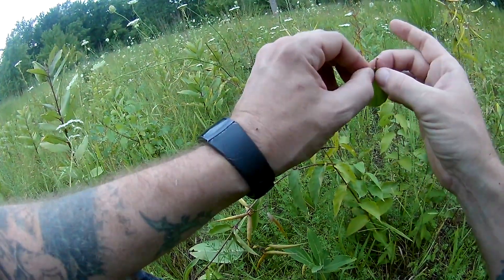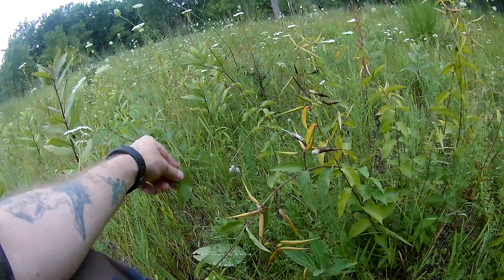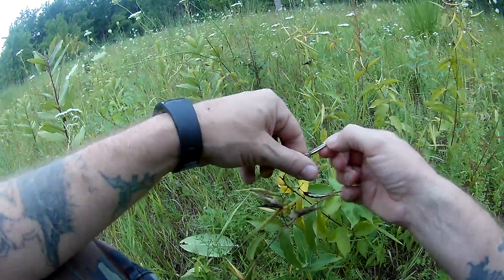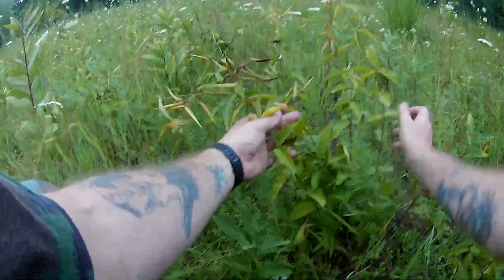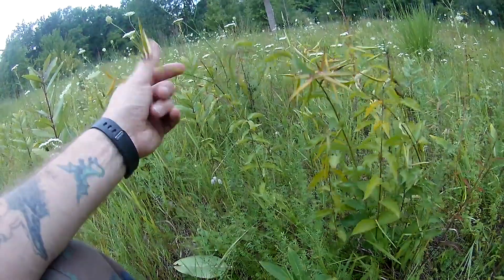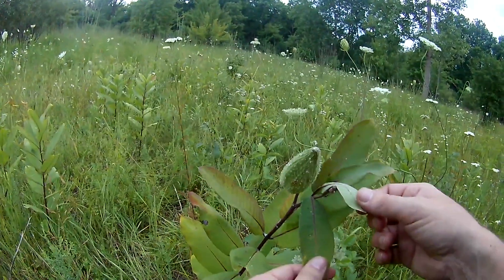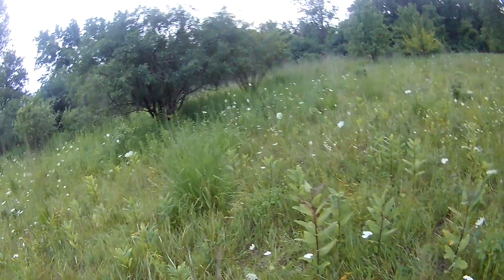Now the dogbane normally does have a bit of a milky sap similar to milkweed, and I think it might possibly be a sort of latex. But it is a little late in the year and you can see the seed pods are blowing open, so it's kind of dried out right now. This is mildly toxic to people — it will give you a stomach ache, diarrhea, upset stomach, possibly make you throw up. If you're allergic to latex you don't want any part of this. Milkweed here, if prepared right, is edible and won't bother you, other than if you eat too much and you're not used to it, it might cause a little bit of diarrhea.